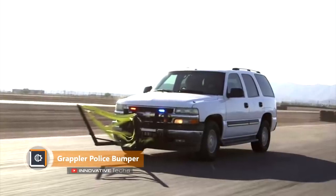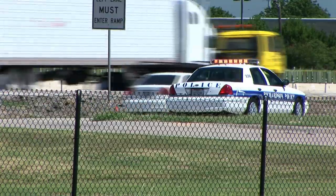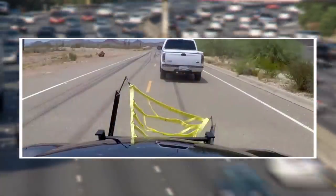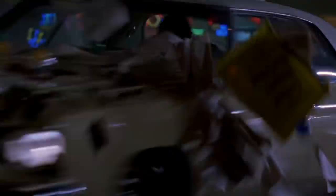Grappler Police Bumper. Three years ago, Phoenix Leonard Stoke developed a simple but effective device for safe detention of the car, called the Grappler Police Bumper. The system is mounted on the bumper of a patrol car and allows avoiding dangerous maneuvers, such as overtaking or cutting the car of the violator.